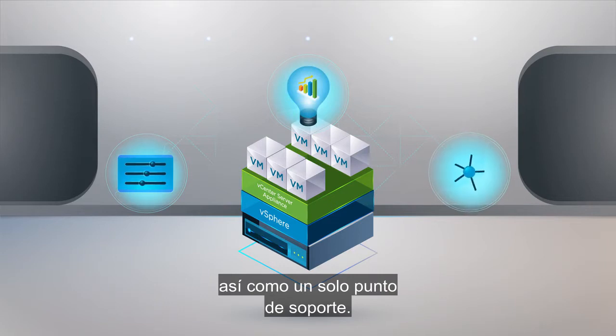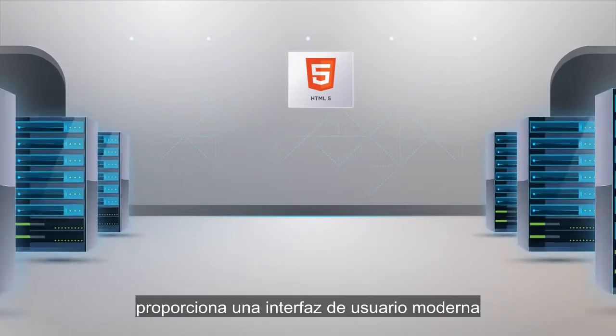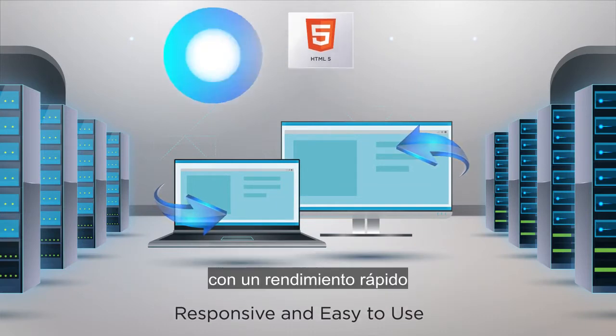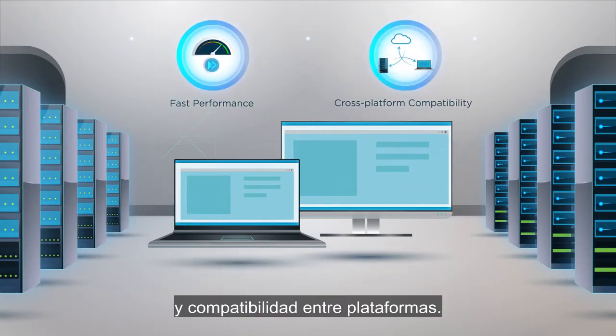There is a single point for support. The new HTML5-based vSphere client provides a modern user interface that is both responsive and easy to use, enabling fast performance and cross-platform compatibility.